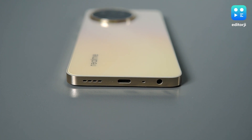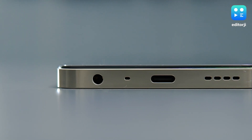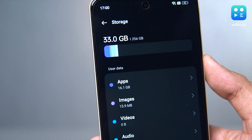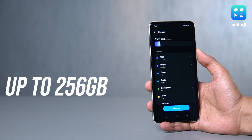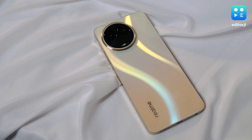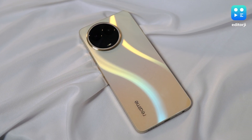A shoutout to realme for keeping the 3.5mm headphone jack alive and pairing it with an adequate loudspeaker. As for storage, you've got two options: 128GB or 256GB. And if that's still not enough, there's always the microSD card slot waiting for you.